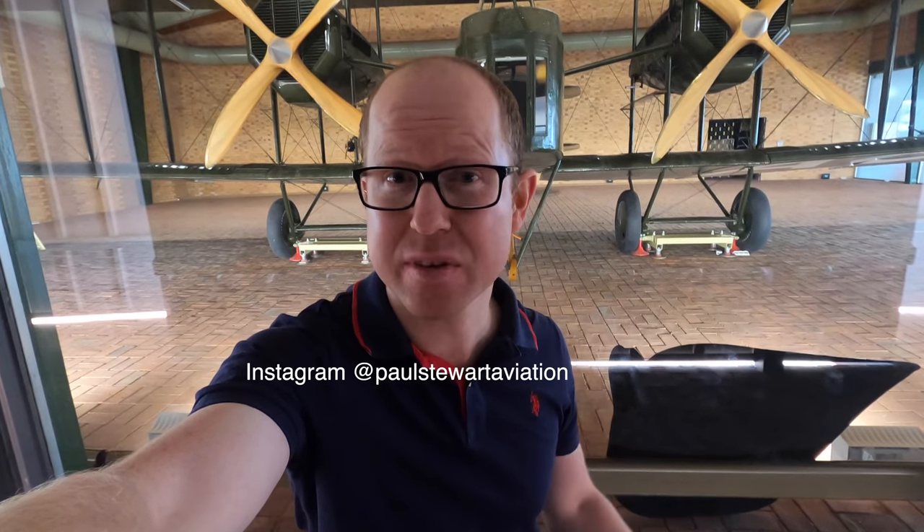Hello and welcome to Adelaide Airport. Later this morning I'm going to be flying back to Sydney with Jetstar on an A320. But beforehand let's check out this aircraft behind me.